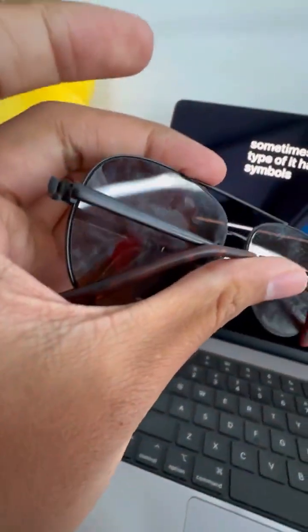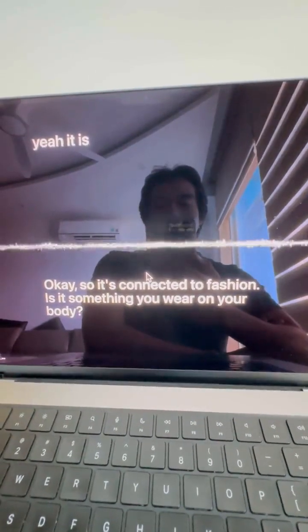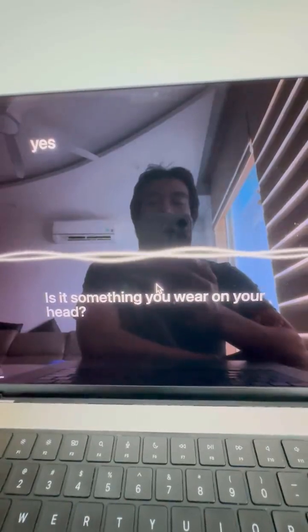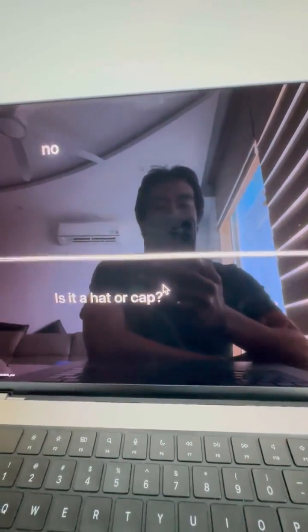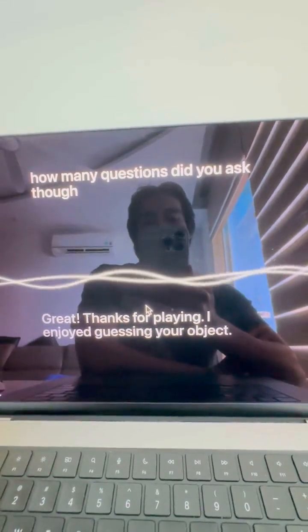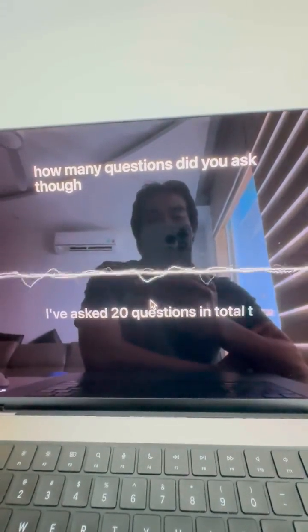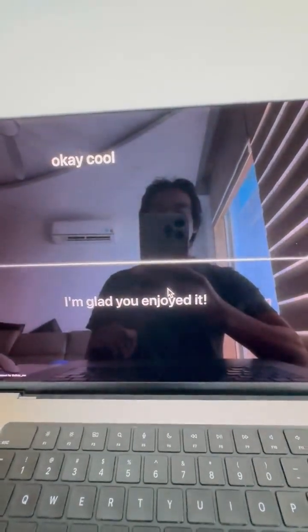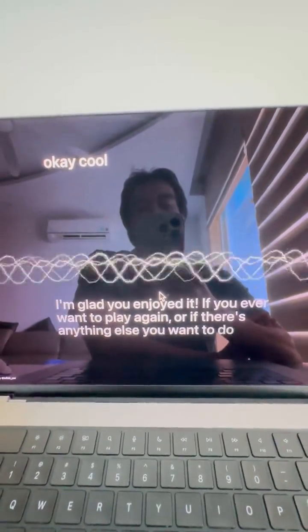Is it related to clothing or fashion? Yeah, it is. So it's connected to fashion. Is it something you wear on your body? Yes. Is it something you wear on your head? Yes. Is it a hat or cap? No. Is it sunglasses? Yes, it is! Wait, but how many questions did you ask though? I've asked 20 questions in total to guess your object. Okay, cool. I'm glad you enjoyed it. If you ever want to play again, or if there's anything else you want to do or talk about, just let me know.